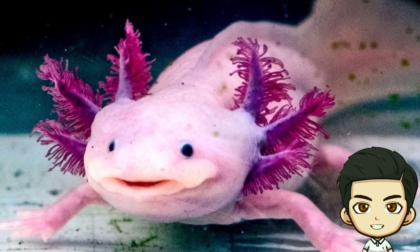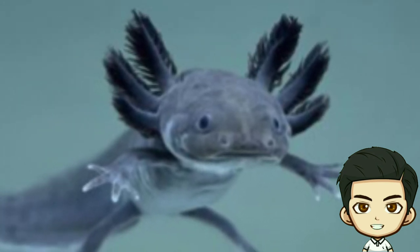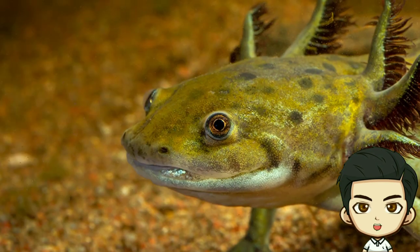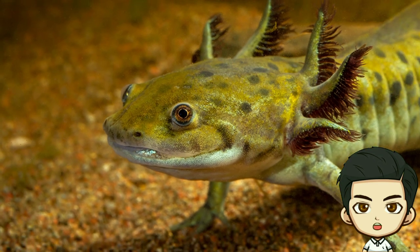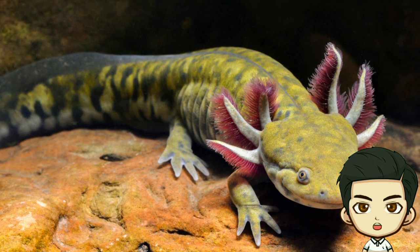Salamanders are truly fascinating amphibians with their unique characteristics and important roles in ecosystems. It's no wonder they capture the interests of biologists and nature enthusiasts alike. Preserving their habitats is crucial for their conservation.